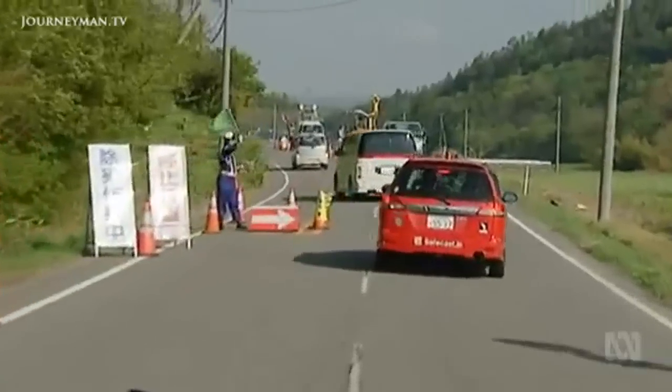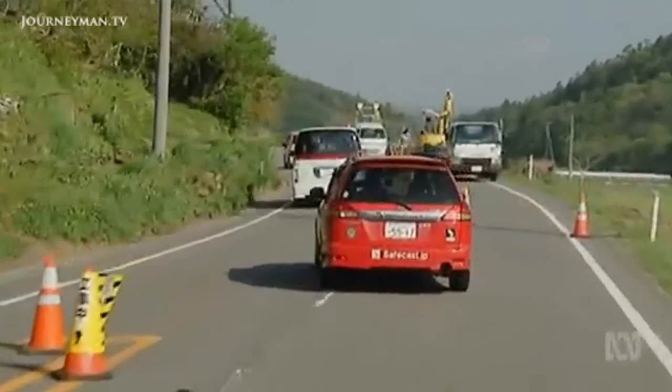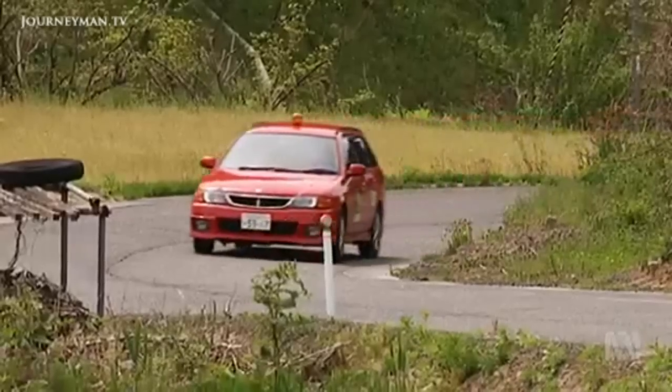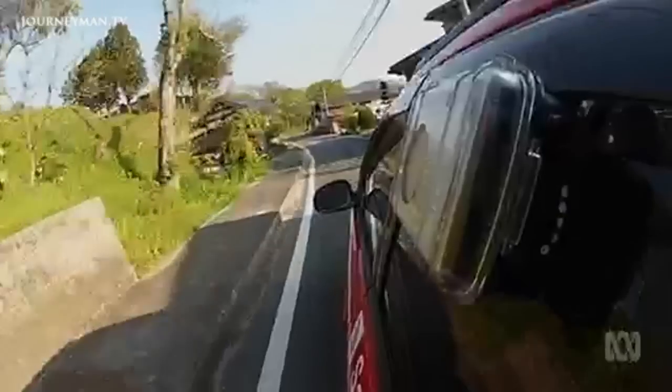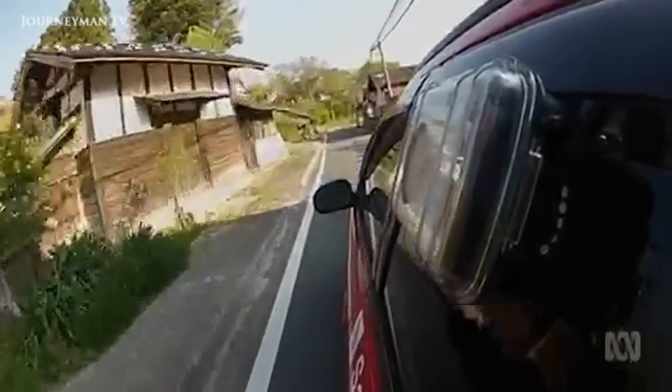No other SafeCast volunteer has collected more data than Joe. The road he's aiming for today has not been covered before — new territory for SafeCast, which is surprising considering they're in year three and have covered almost all the roads multiple times. In the last few years, he's driven almost 80,000 kilometres, with his Geiger counter taking a reading every five seconds.